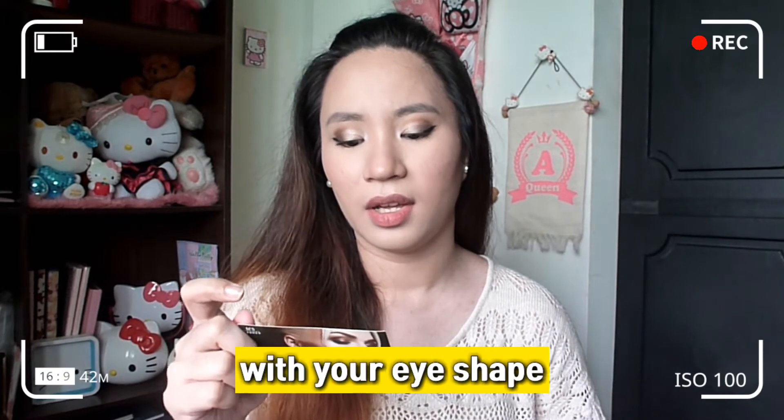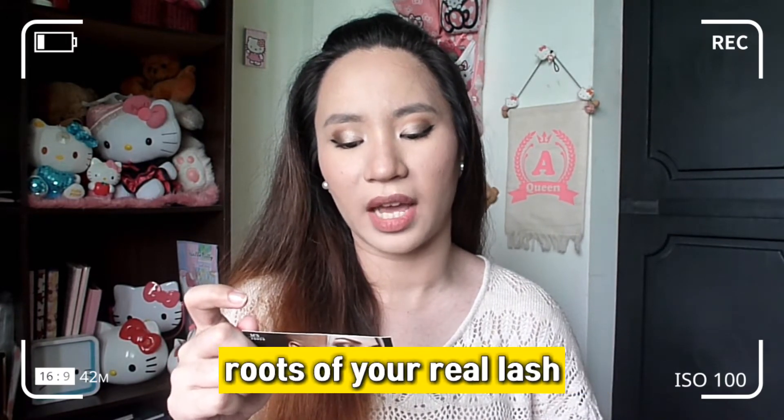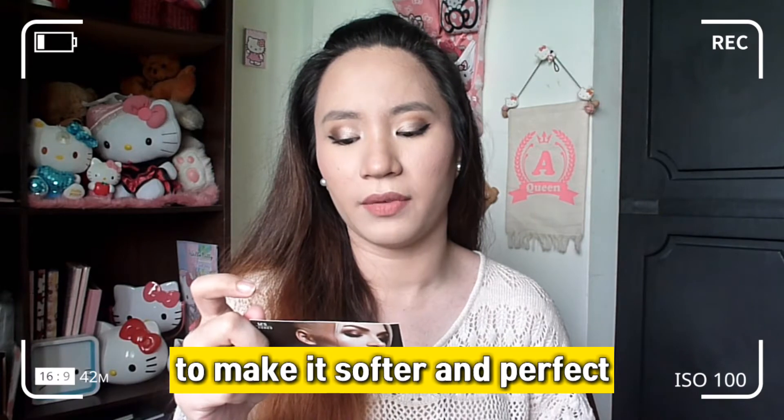Kaya ako nag full glam ngayon, kasi nga para makita natin yung itsura ng fake lashes kung maganda nga ba sa isang full glam look. So, how to use — babasahin natin dito. Sabi niya: carefully draw eyeliner along with your eye shape, ensure the line close to the roots of your real lash. Dapat medyo malapit sa lash line dito sa ibabaw. Bend your magnetic eyelash band to make it softer and perfect fit for your eye shape. Papakita ko pala sa inyo yung itsura nung eyelashes.